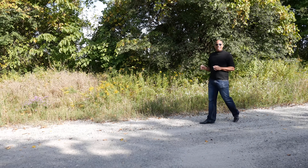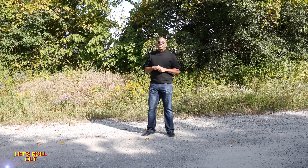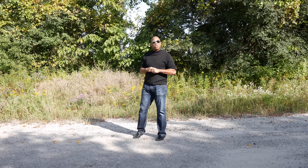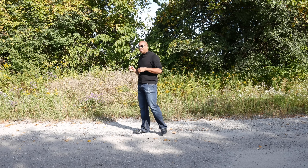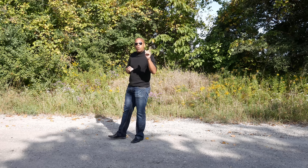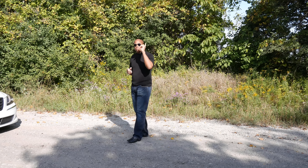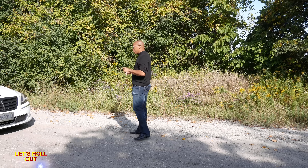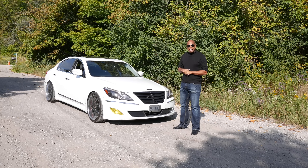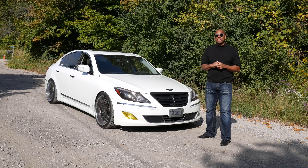Welcome back to another episode of Let's Roll Out, guys. Today we are here once again in lovely Toronto, and we wanted to do something different. There's been a car that has hit the spot with a lot of our viewers and we wanted to bring it back. Today's show is going to be a little bit different because we wanted to get this car from an owner's perspective. A lot of you've been asking questions, and the car we're talking about is this 2012 Hyundai Genesis.